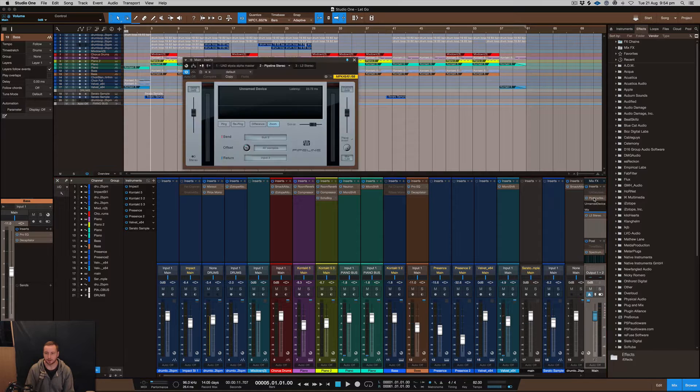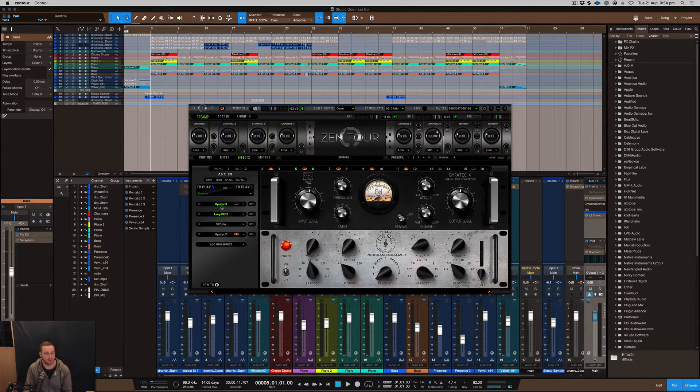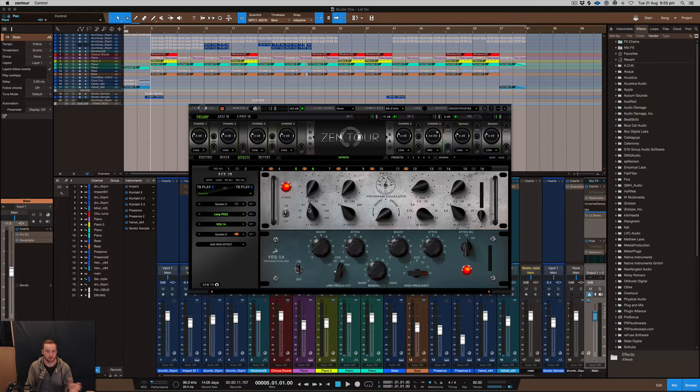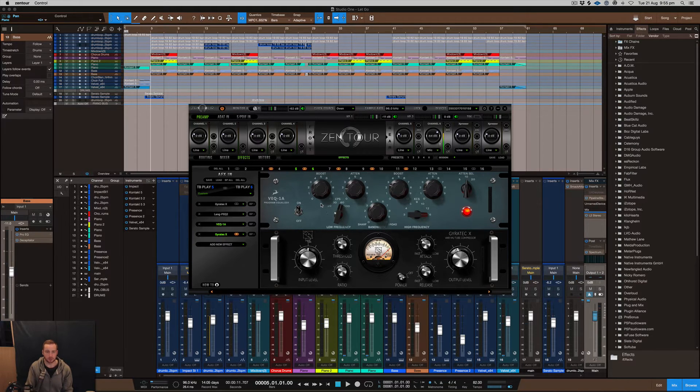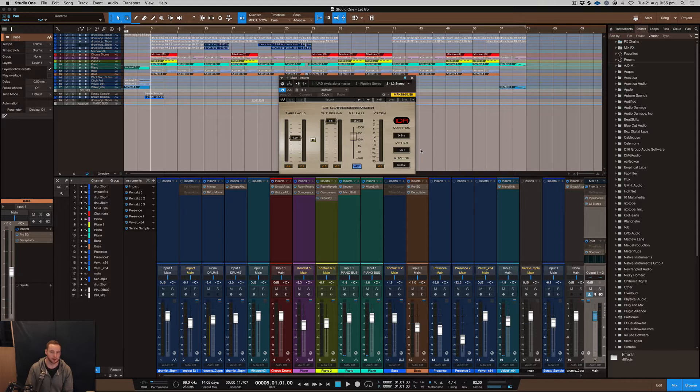I've also got Pipeline going through to my external hardware - the Antelope audio interface - running through a bunch of processing. Not everybody has access to this, but I want to show what's happening behind the scenes. There's the GyroTech, which is like a tube compressor - a very Neve-style compressor that adds volume and character. Then a Lang EQ, a Pultec-style EQ that Antelope audio makes, another GyroTech to increase more volume, and finally the L2 where I'm boosting a fair bit of volume.